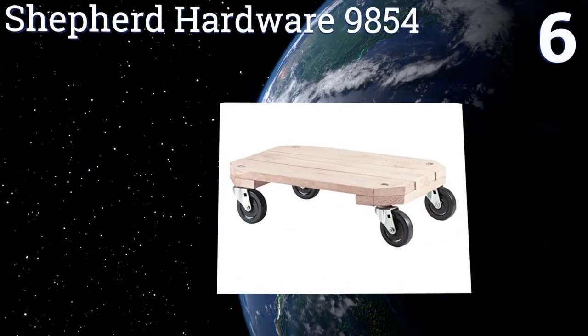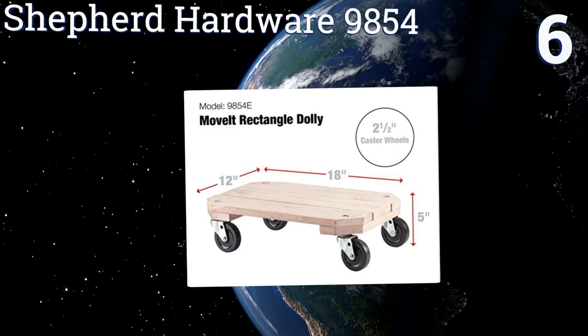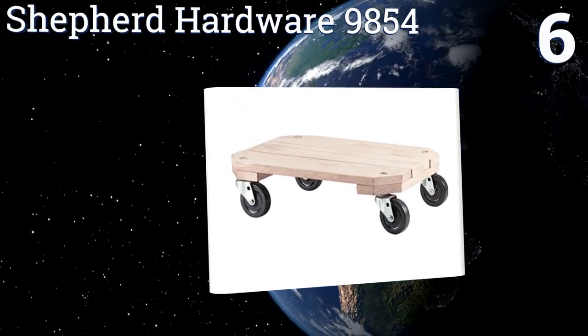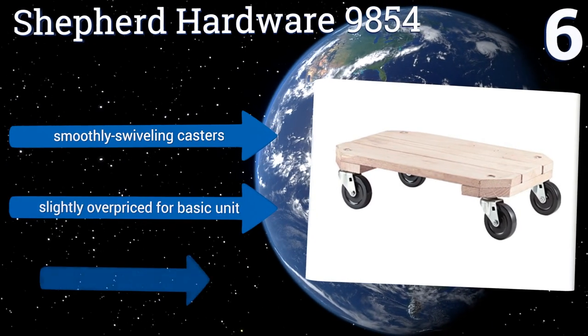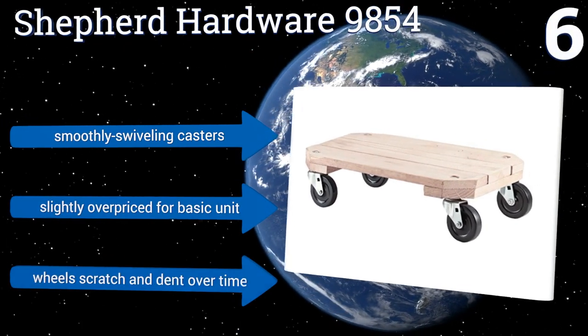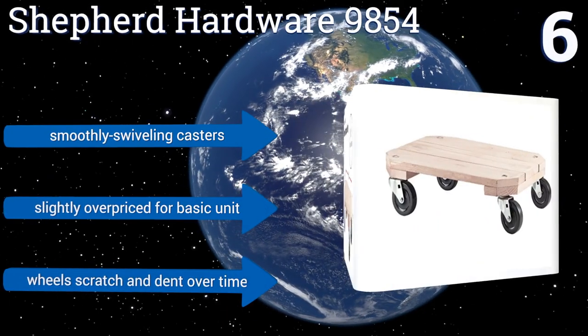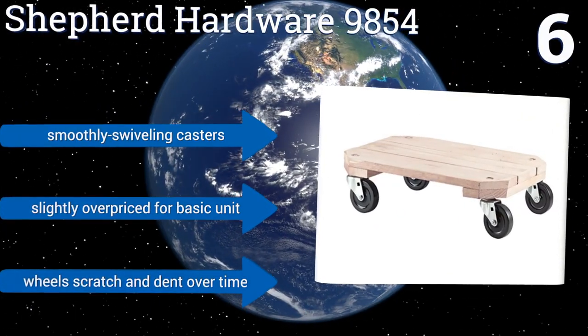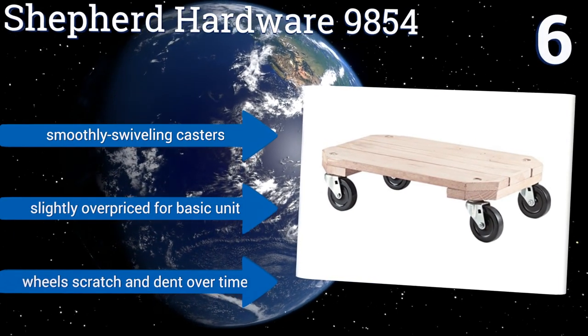Moving up our list at number 6, the Shepard Hardware 9854 has a 12-inch by 18-inch platform that consists of three solid planks of wood. While its load capacity is only 380 pounds, its design is perfect for moving multiple smaller items, from an armchair to a heavy potted plant. It includes smoothly swiveling casters. However, it is slightly overpriced for a basic unit, and the wheels scratch and dent over time.